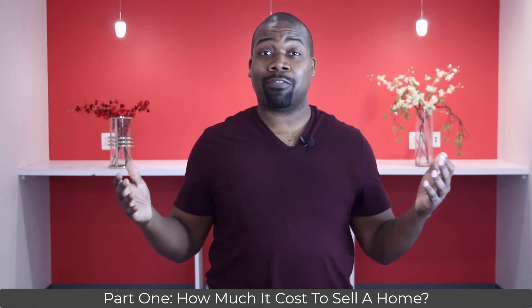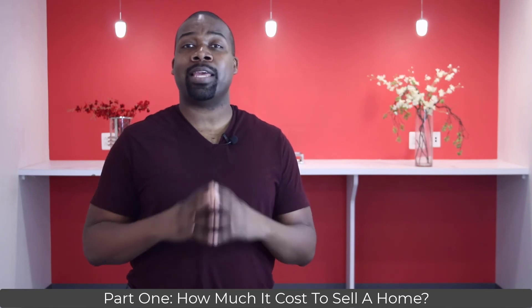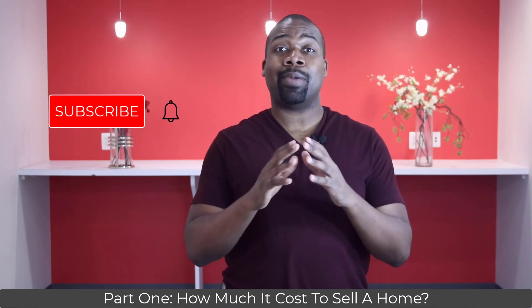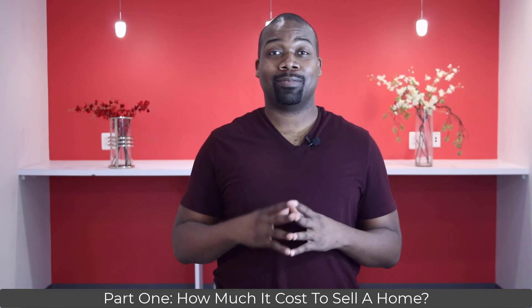Do you have any advice for first-time home sellers? As always, feel free to send me a text or shoot me an email if you have any questions about selling your home. If you learned something new from this video, be sure to like, comment, and subscribe. Thanks for watching — I'll see you on the next video. Peace.